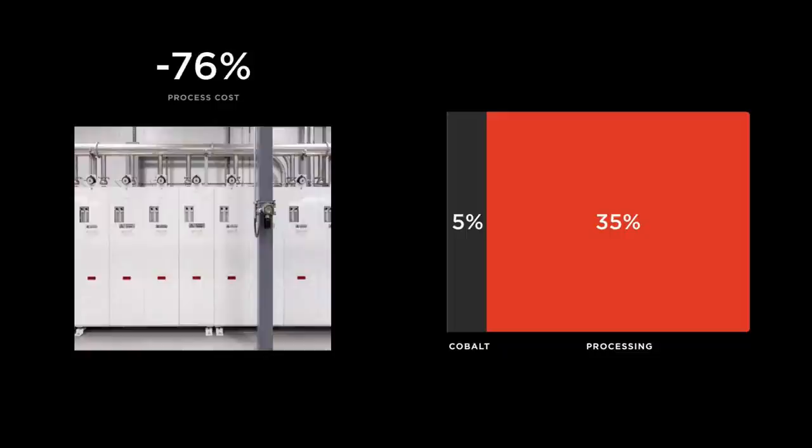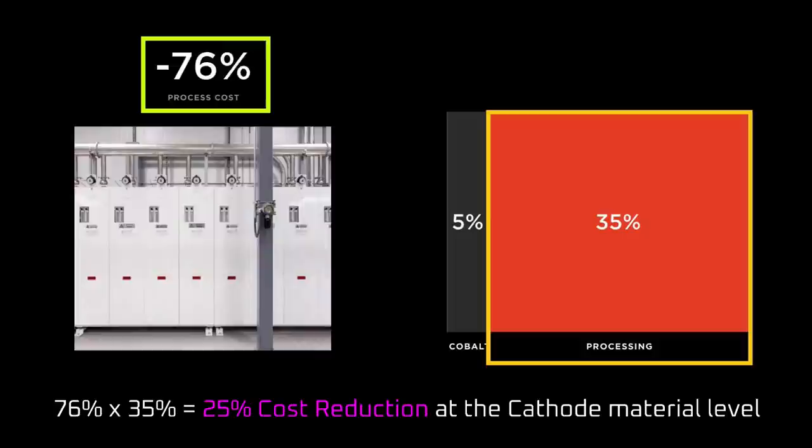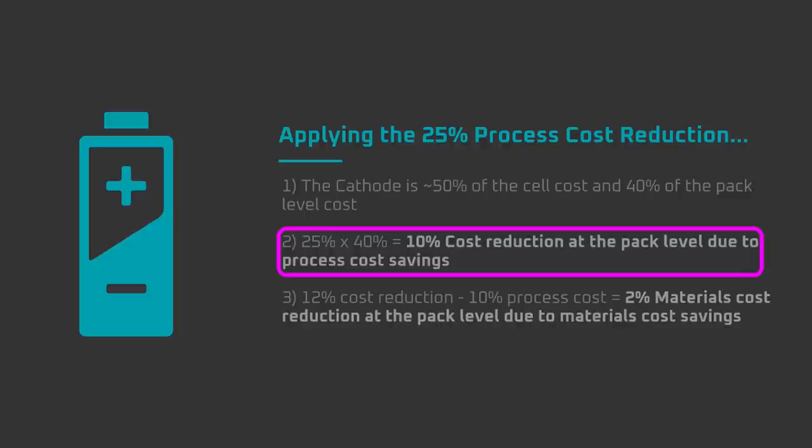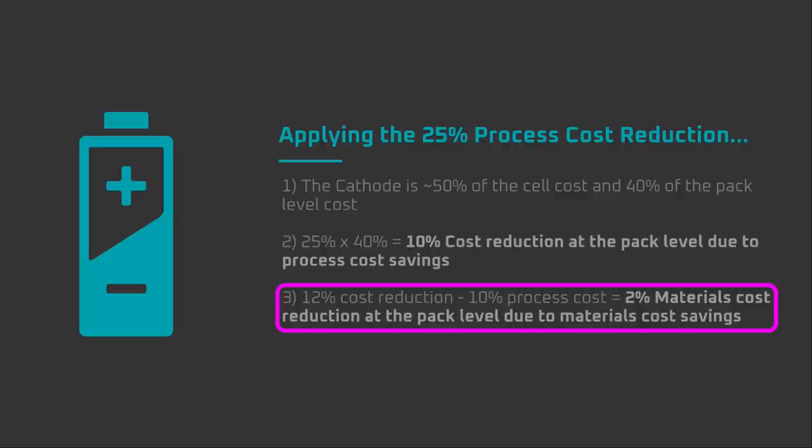The two slides on screen state that Tesla was able to decrease the process cost by 76% and that the process cost is 35% of the cathode cost. 76% of 35% is a 25% reduction in cost at the cathode level. For a high nickel battery chemistry, the cathode makes up roughly 40% of the materials cost of a battery at the pack level. A 25% cost reduction applied to 40% is 10% — it looks like 10% of the 12% cost reduction Tesla cited in this slide could be due to manufacturing cost reductions.